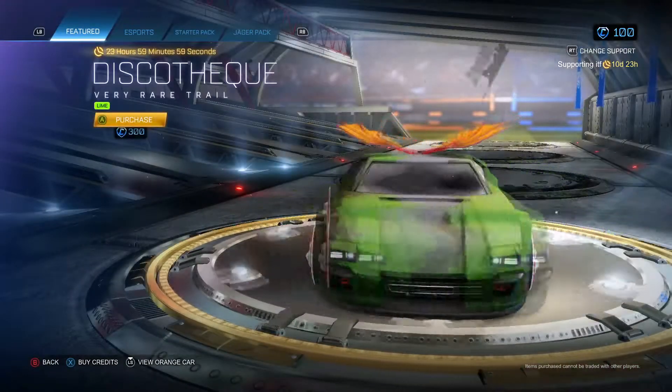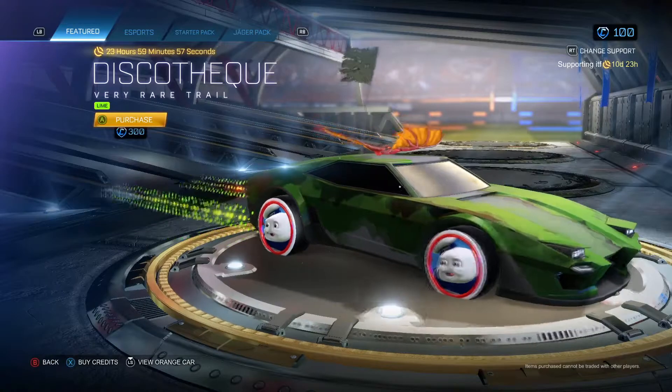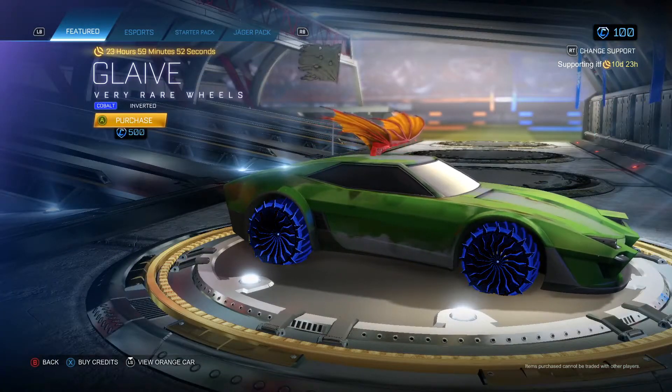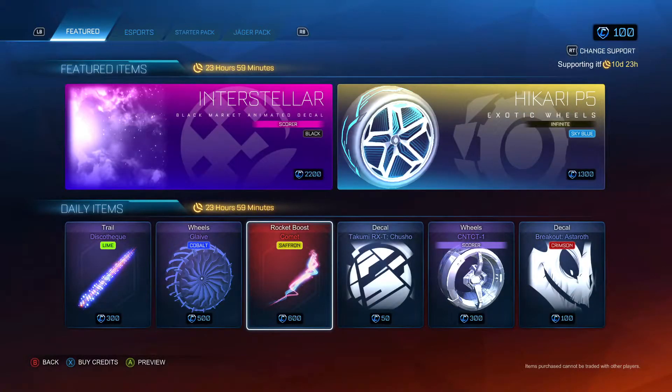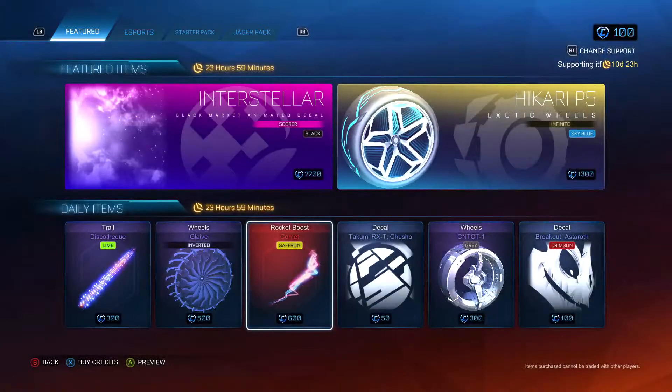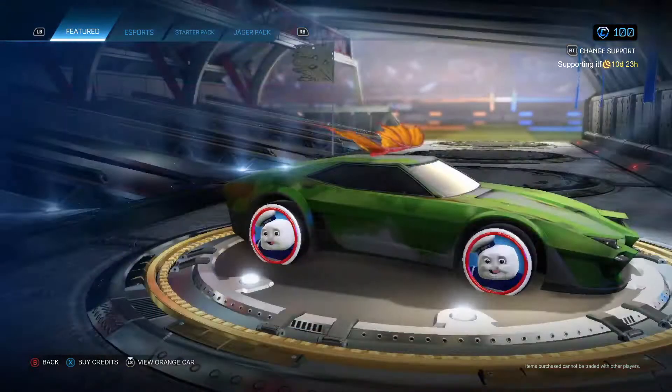In any case, we have the Discotech Trail in Lime — actually a decent colour for it. We have the Glaive Wheels in Cobalt, and they are also inverted. We have the Comet Rocket Boost in Saffron.